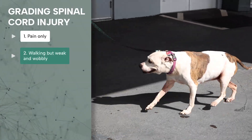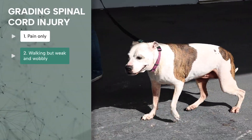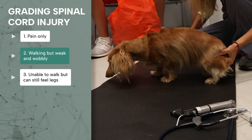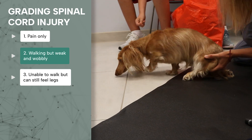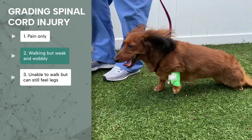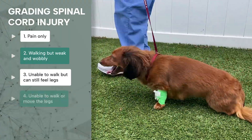Grade two is a patient who also has weakness in one or more limbs but is still able to walk. They may be dragging their toes when they walk. Grade three is a patient who can no longer walk but can still move their legs if they are supported. This is called non-ambulatory tetra or paraparesis, depending on how many limbs are affected.